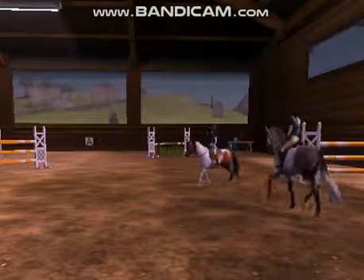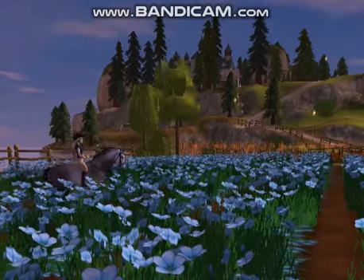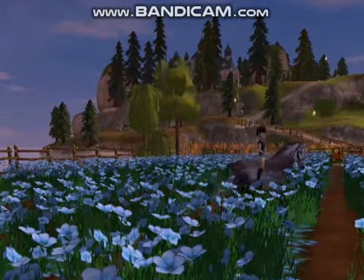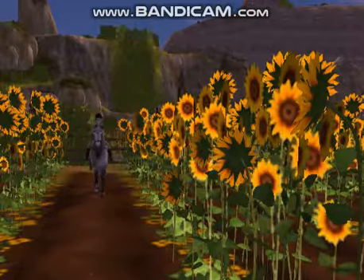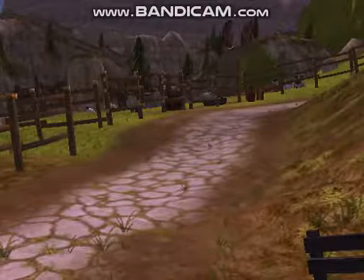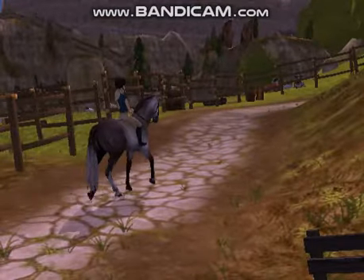I decided to just trot her around for a little cool down before taking her out on the trail. I took her bareback on the trail and decided to go through these little flower fields just because it was so cute — I took a little bit of pictures. Going through the sunflower field was probably the prettiest. It was so beautiful and I could tell how much she was enjoying it. It wasn't really a trail necessarily, it was more like a path right around the arena that we were training at.